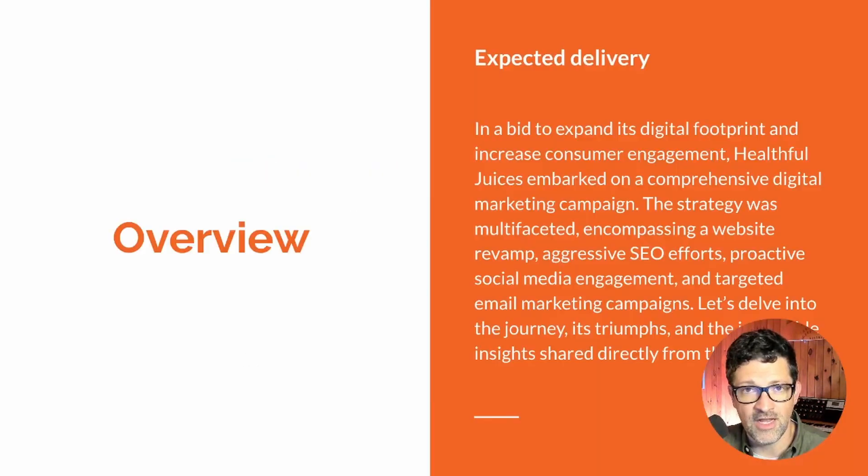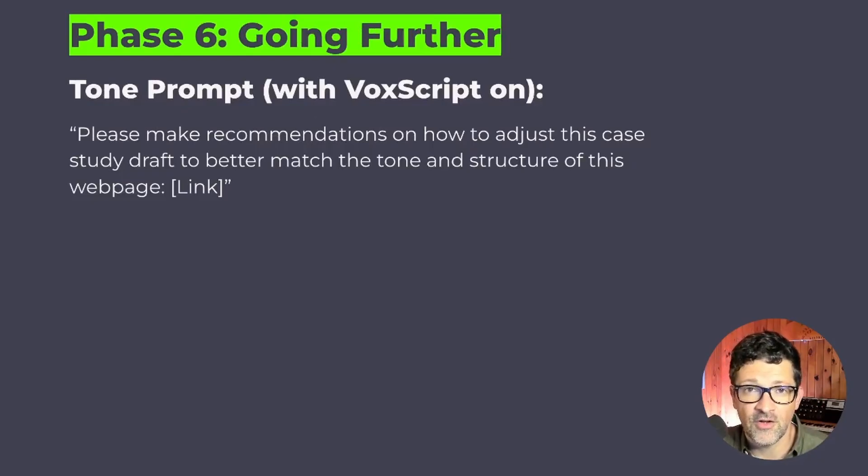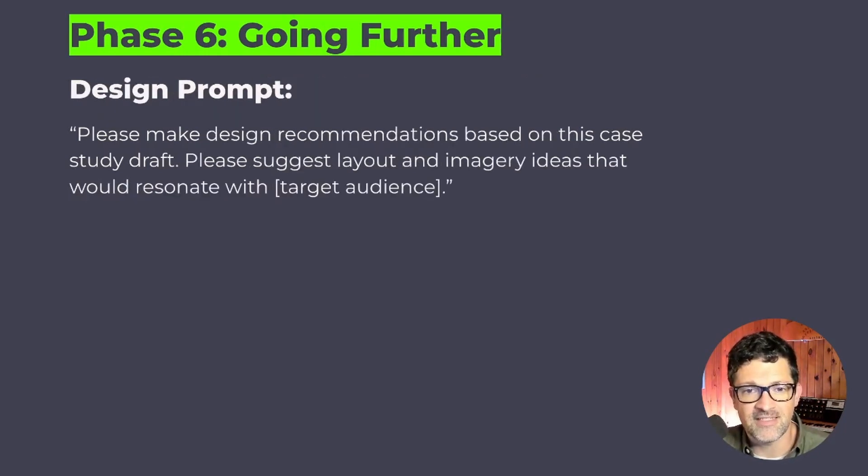You can continue to refine it and ask for more research. For adjusting the tone, I suggest using the Vox Script plugin inside ChatGPT. Install it, then prompt: please make recommendations on how to adjust this case study draft to better match the tone and structure of this web page, and paste in a link to your website or your client's website. The only thing I've found that works well for tone-matching is giving it an example to mirror — it will do a much better job than trying to describe the tone in words.